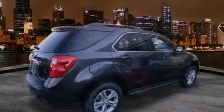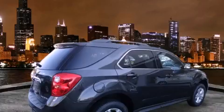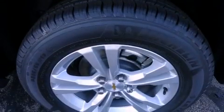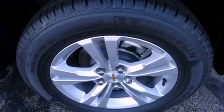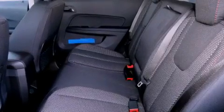All of the following features are included: a rear-view camera, air conditioning, cruise control, a CD player, tinted glass, a traction control system, OnStar, an anti-lock braking system, full power accessories, and alloy wheels.